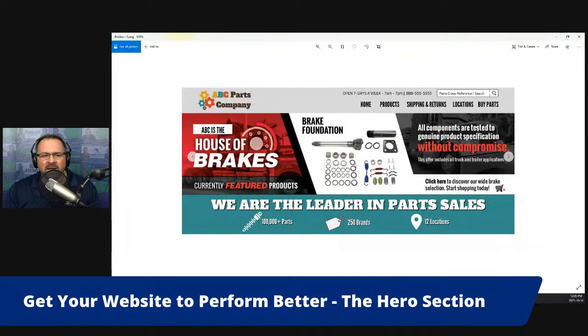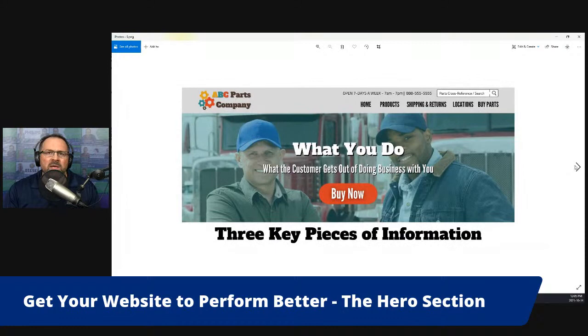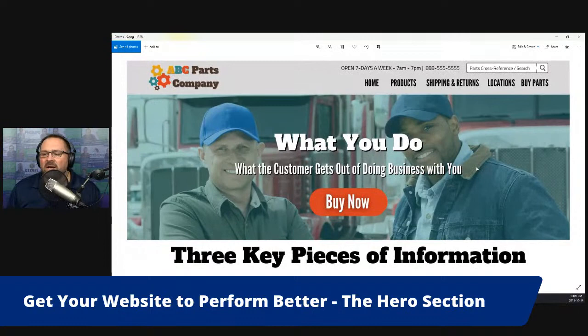In order to get this right, there are some really important things you have to include — really it comes down to three key pieces of information. The hero section should be simple and straightforward, and it should include: what you do (and if you do many things, what's the number one thing you want people to know about); what the customer gets out of doing business with you; and a very clear call to action that is consistent with your top navigation bar.